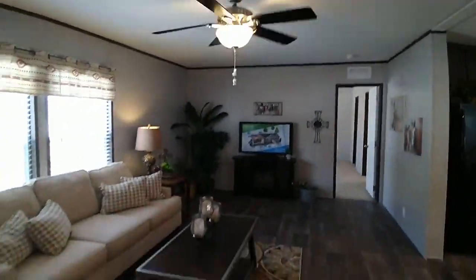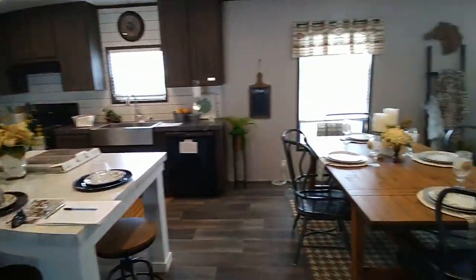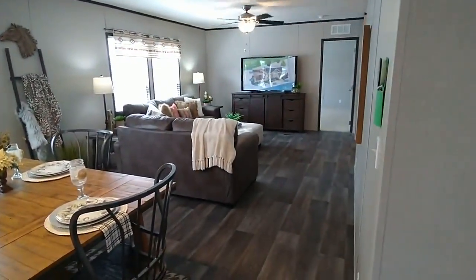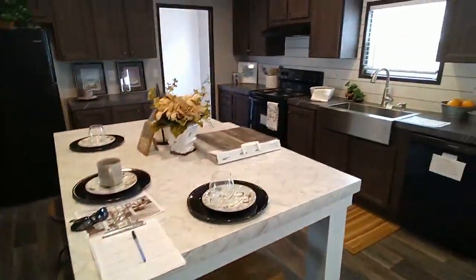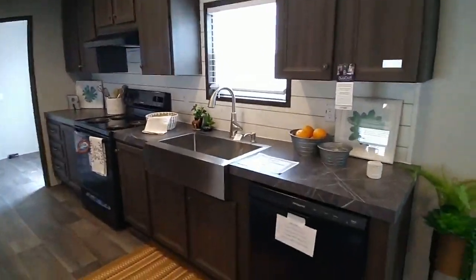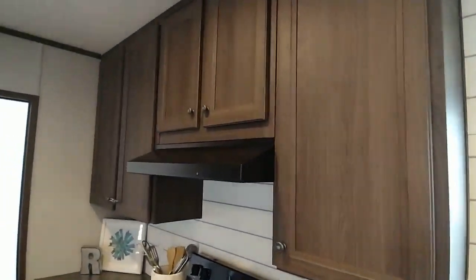Here's the first living room. Here's the kitchen. And here's the second living room. Beautiful kitchen with a stainless steel sink and DuraCraft cabinets.